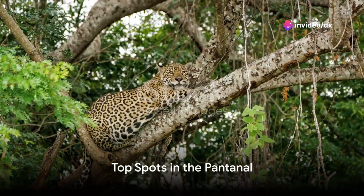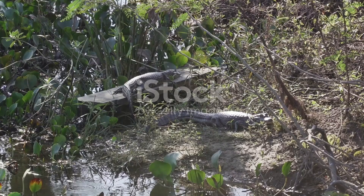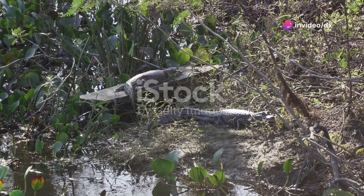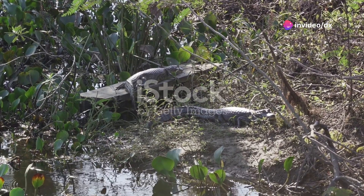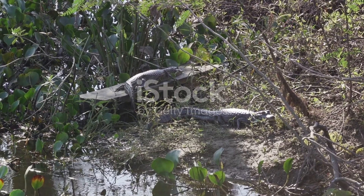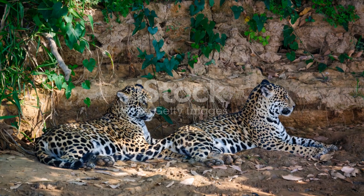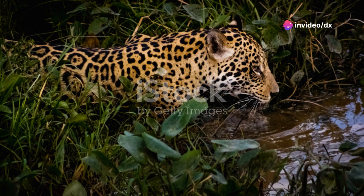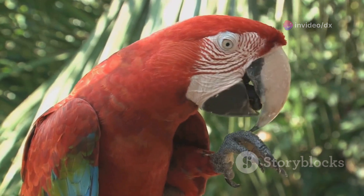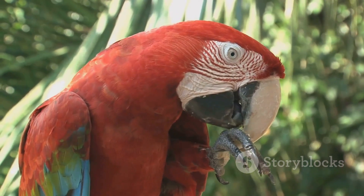Now that you have an idea of the Pantanal's grandeur, let's delve into some must-visit spots within this vast wetland. First on the list is Porto Joffre, a true haven for wildlife enthusiasts. Nestled at the end of the Transpantaneira Road, Porto Joffre is famously known as one of the best places in the world to spot jaguars in the wild. The area's riverbanks are a preferred haunt for these majestic creatures, especially during the dry season, when they come out to bask on the river shores. But it's not just about jaguars — vibrant macaws and playful giant otters are also part of the rich tapestry of life here.